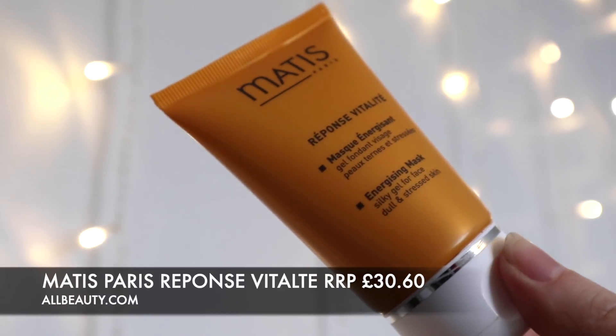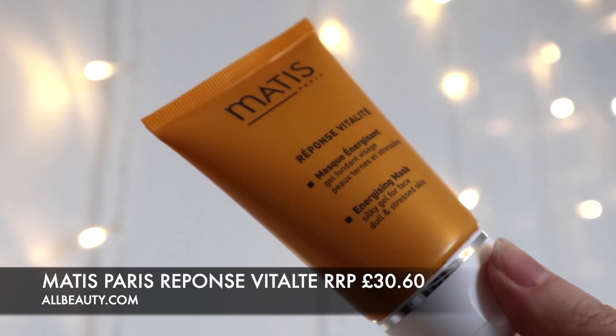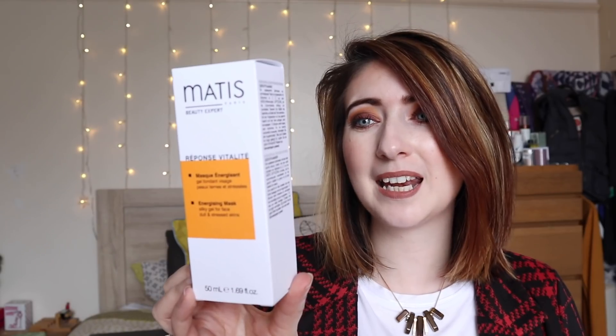It doesn't have a particularly strong scent - maybe a little citrusy, just a nice overall rounded fragrance, nothing strong to irritate the skin. On the back it says the face mask has a vitamin complex of A, C, and E, and uses a captazone complex which neutralizes molecules to preserve the vitality of the skin and the radiance of the complexion. The face mask comes in at over £30 - an absolute bargain, I'm so happy I managed to pick it up.